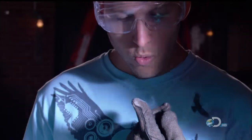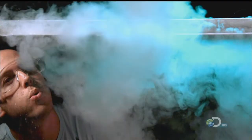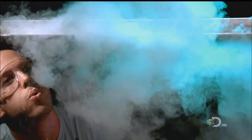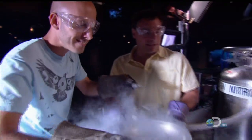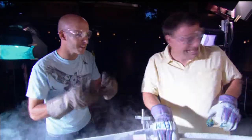Liquid nitrogen is dangerous because it can freeze anything in seconds, which of course begs the question why these two insist upon playing around with it. They just can't help themselves. So can we just pretty much instantly freeze anything we want to today? Yes, but temperatures this cold can lead to some serious fun.